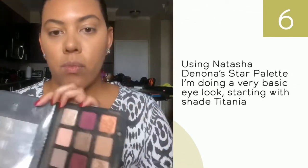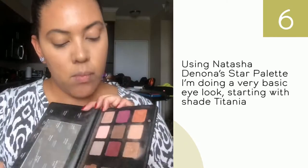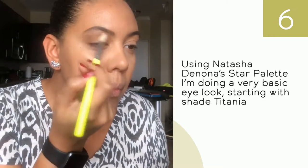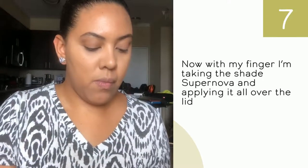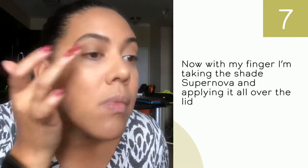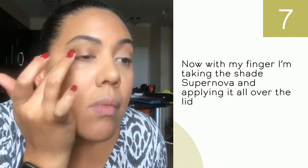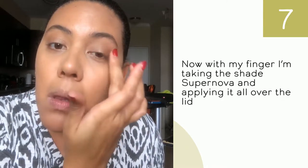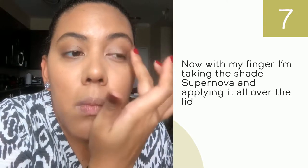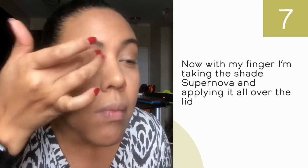I'm applying the shade Titania all over the lid as a base for the next shades. I'm only using four shades — it's a very simple look. Now with my finger, I'm applying the shade Supernova all over the lid. It's a satin shimmery finish eyeshadow, so it applies super easy with your finger and it's actually quicker doing everything with your fingers.